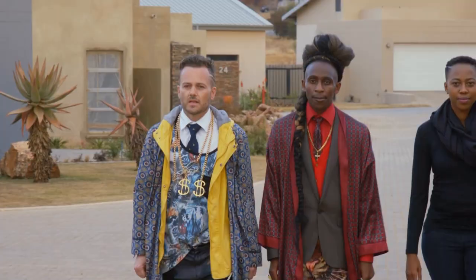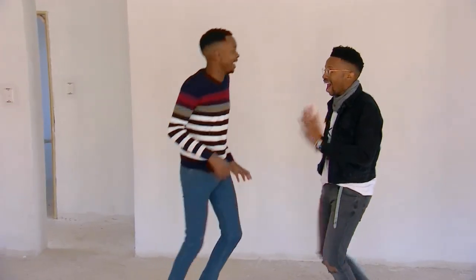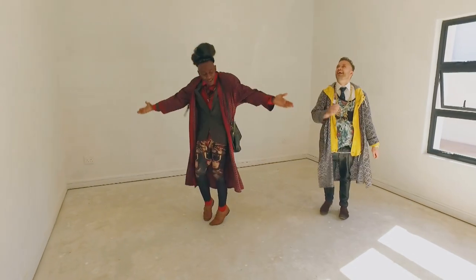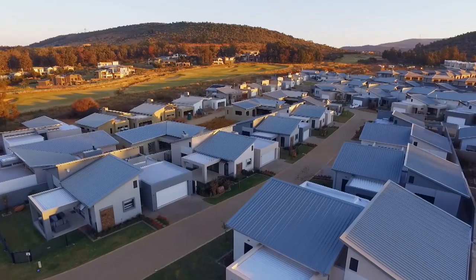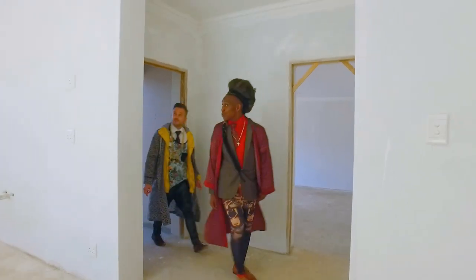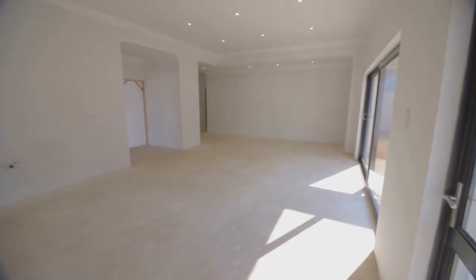Last week we met our three design duos that will battle it out in the name of great design. They are Team House and Leisure, Team VC, and Team Habitat. The three white box homes they'll be transforming are located at the Stone Quarter development in the magnificent Eye of Africa Golf and Residential Estate in the south of Johannesburg. The design duos drew keys from a hat to determine which units they would be decorating, before getting to view their empty canvas for the first time. Each design duo will benefit from the expert advice and experience of magazine editor mentors who will guide them on their journey.